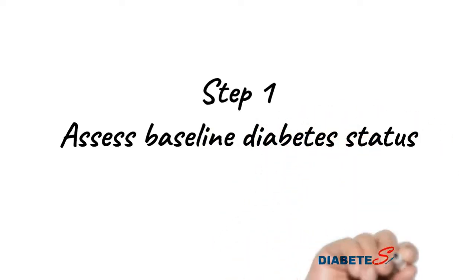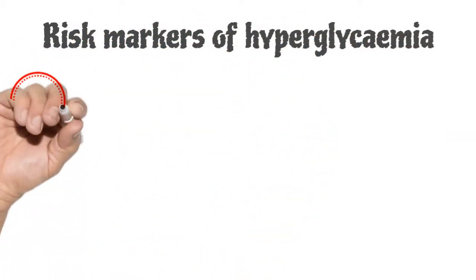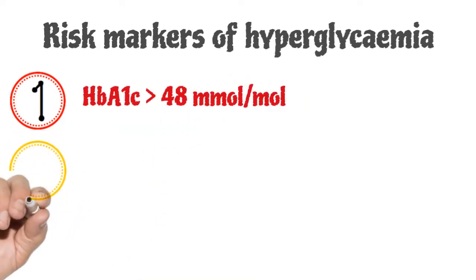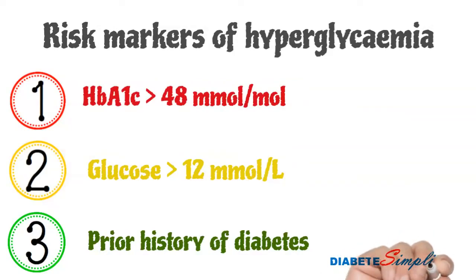Step one is to assess the baseline diabetes status. This can be done by looking at the three risk markers for hyperglycemia: HbA1c more than 48 millimoles per mole, random glucose more than 12 millimoles per liter, or prior history of any type of diabetes.